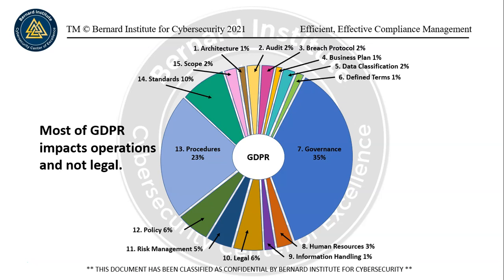So we have architecture — number one — audit, breach protocol, business plans, data classification, defined terms. About 73% is about governance and the management overseeing this process. Human resources accounts for 3%, information handling is important, and the legal aspect actually only accounts for 6% of compliance for the GDPR.